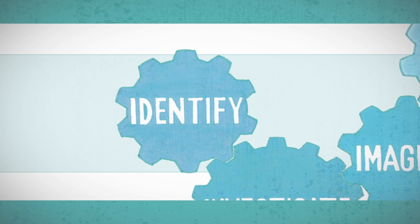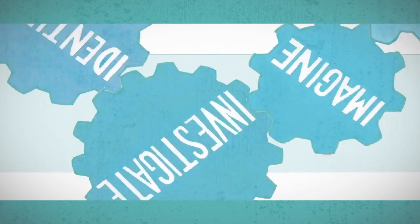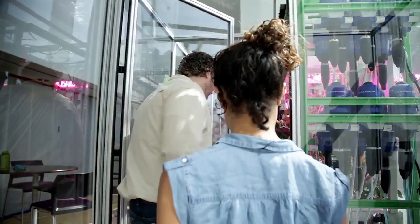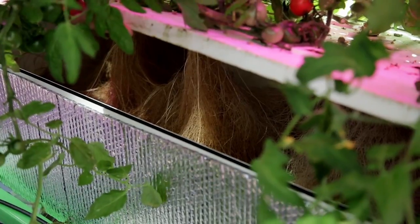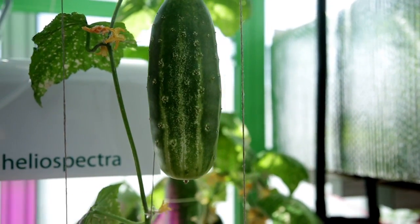People need a way to grow more food in less space. Next, they investigated what plants need to grow and imagined and planned different technologies they could use to keep plants growing indoors. Caleb took me into the City Farm to show me the foods they were growing and the technologies they had engineered.